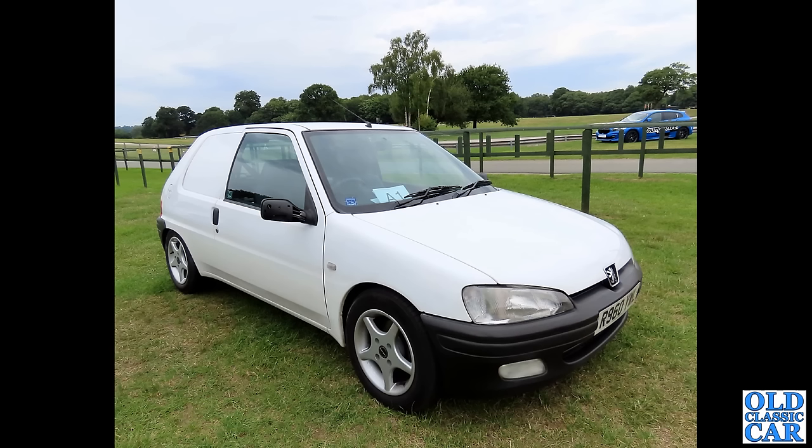Getting back to modern classics — we've had the 106 Rally, and this is the pretty rare now 106 Van. This was at Autos de France, the first time that was held, in 2023 at Alton Park. Hopefully that'll carry on happening in future years.